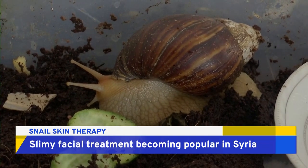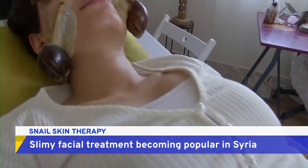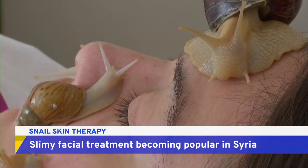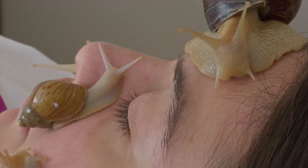Proponents of snail slime say it boosts collagen and moisturizes the skin. But experts say there's no significant scientific research proving the benefits.